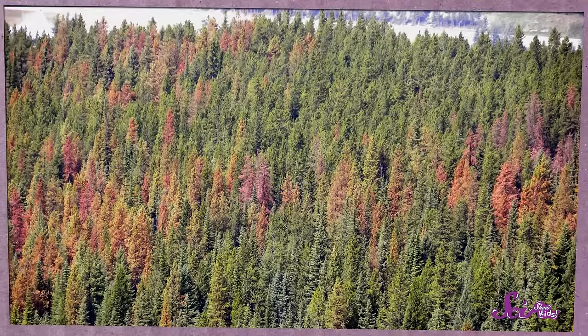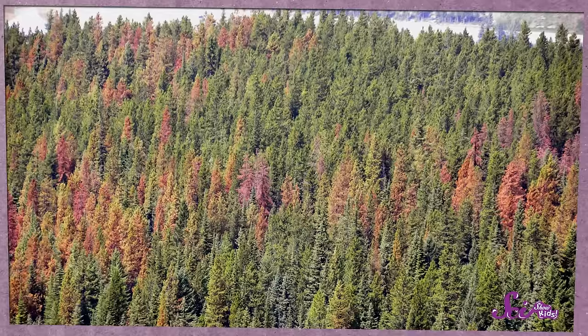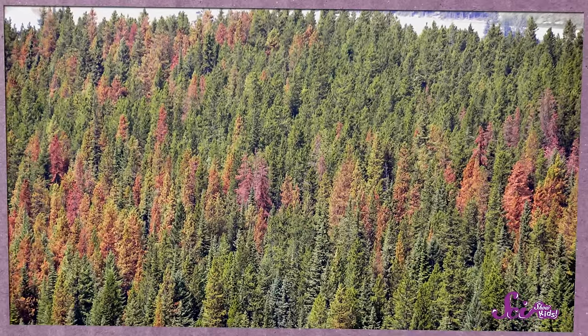We can even compare histories from the trees with records people have kept of the weather. Those records usually go back 100 or 150 years. But some trees are much older than that, by hundreds or even thousands of years. The more samples scientists have, the more they can learn — both about how an area's weather has changed over time, and about big events like droughts or insect infestations. That's a much bigger story than the life of just one tree.